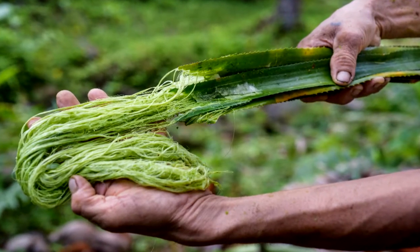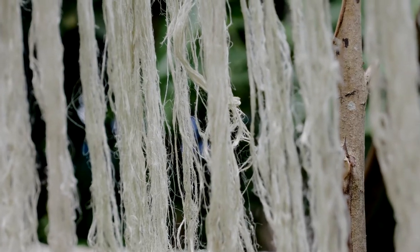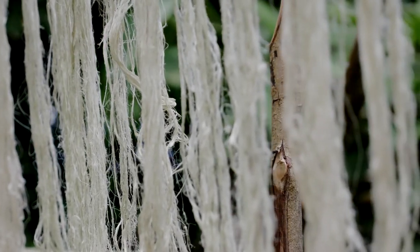They pick up the leaves, they extract the fiber from the leaves — it's called decorticating. These fibers are then washed in water, dried in the sand, and that's really our raw material.